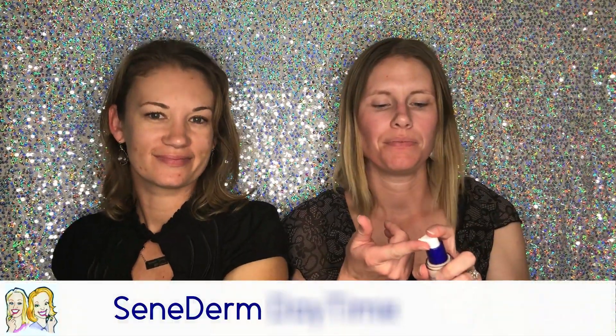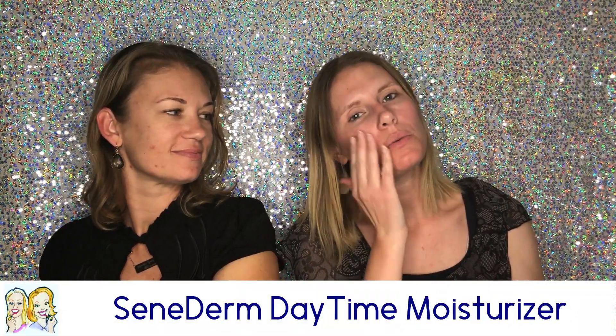Then I go right into my daytime moisturizer. This is really soft and it has Cineplex Complex in it, so not only is it moisturizing your skin, it's working on renewing your skin as well. It smells so good and it gives you protection from the sun — renewing your skin cells, keeping it nice and healthy, keeping that balance.